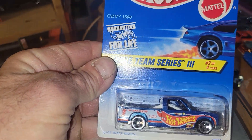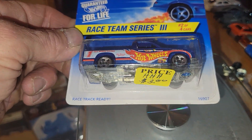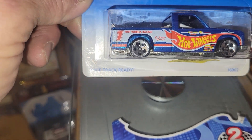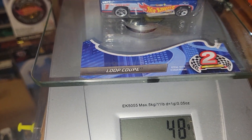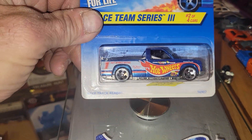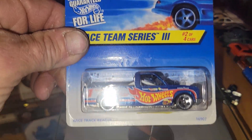First one up is going to be from the Race Team Series 3 — the Chevy 1500 Hot Wheels Race Team. Says he's race track ready; we're gonna find out. He's going to be weighing in at 36 grams. If you like this one, it's going to be the Chevy 1500.